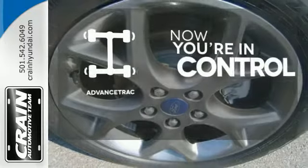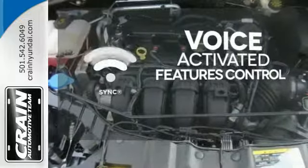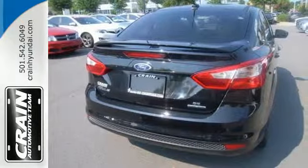When roads are slippery, stay calm with AdvanceTrac. Great features are at your beck and call with SYNC technology. Aggressive style, smart design, and economy savvy.